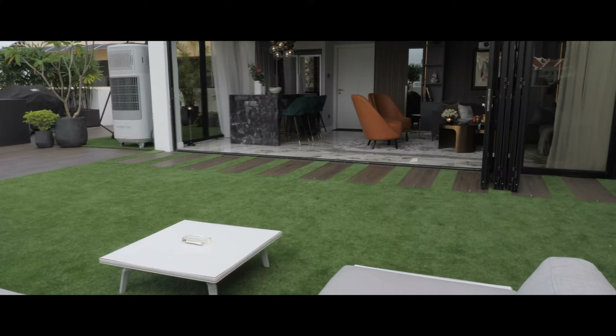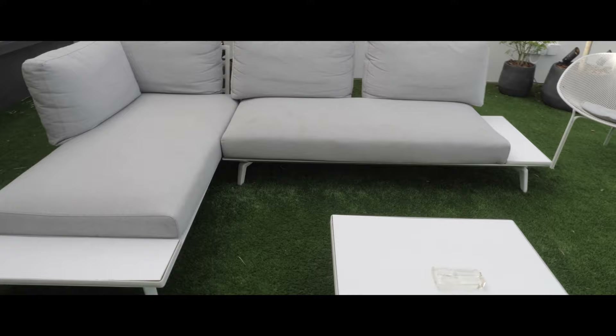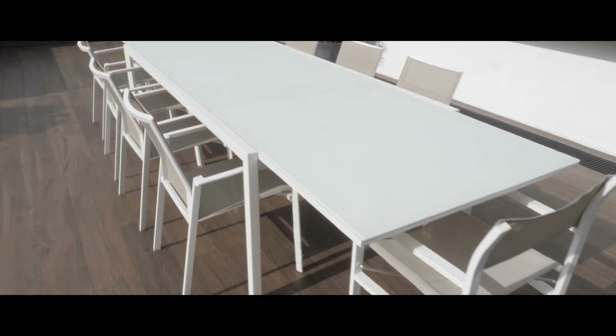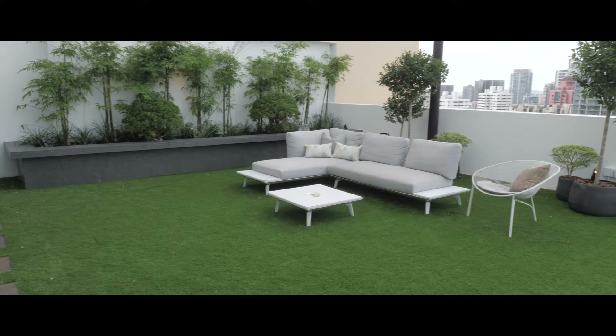Here we are in the rooftop area, which is a semi indoor-outdoor space. We used three materials that connect with the interior palette. We used a wooden-looking tile carrying that walnut finish, and we also used astroturf for the finishes, which is a lot easier to maintain than natural grass. We also used some granite and some black tecton that carries the black palette from the interior.